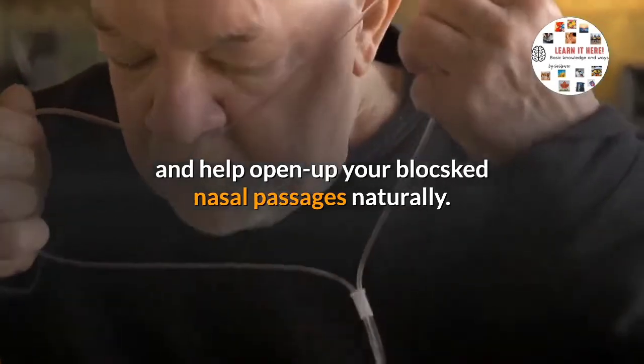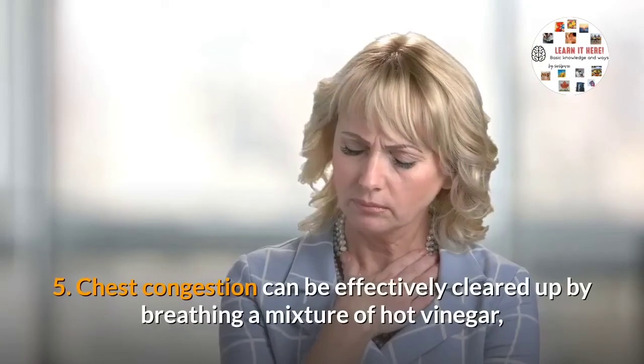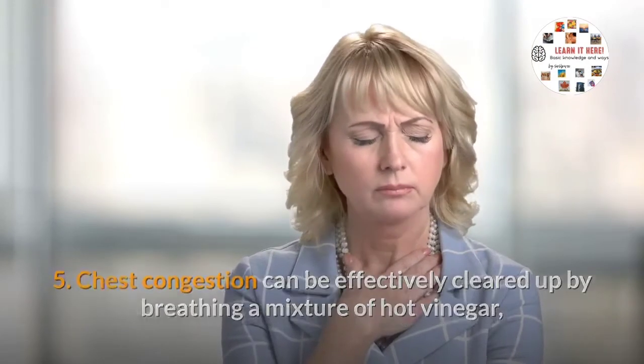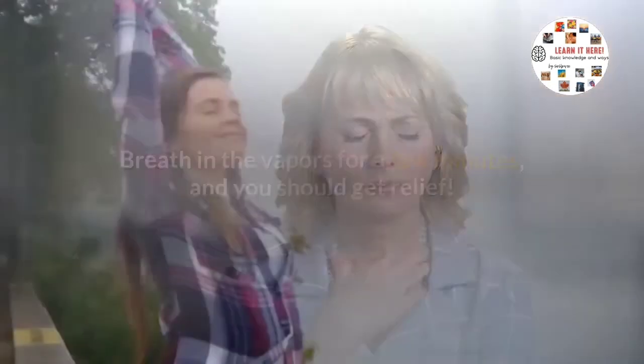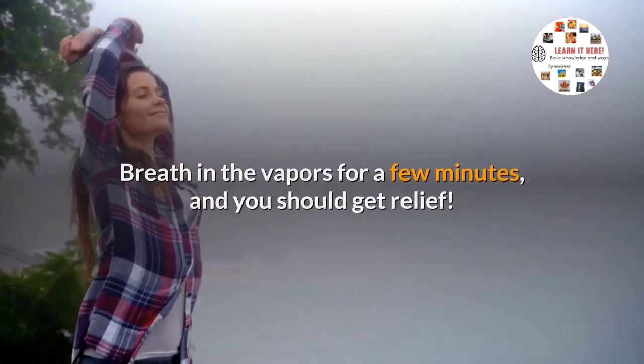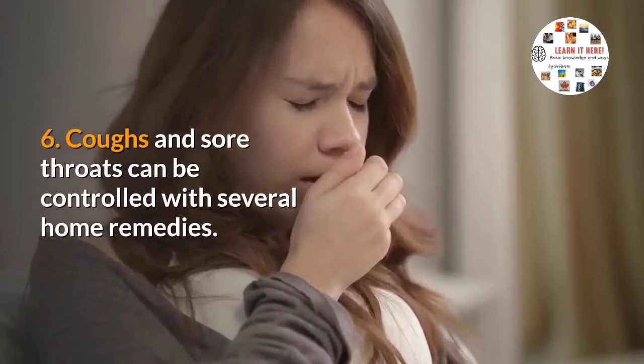Five: chest congestion can be effectively cleared up by breathing a mixture of hot vinegar or white wine. Breathe in the vapors for a few minutes and you should get relief.